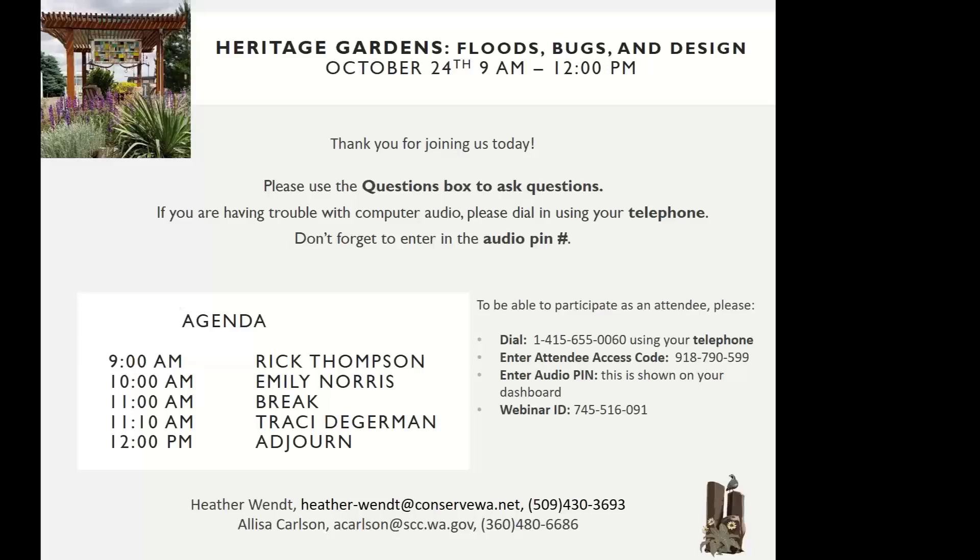Thank you, Alyssa. The GoToMeeting software we're using for this webinar is provided by the Washington State Conservation Commission — we really appreciate Alyssa's time and the use of that software. We're also joined by the phenomenal Ann Autry, who covers Heritage Gardens in Yakima County. Good morning everyone, so glad you're joining us for the Heritage Garden Fall Webinar 2020. Ann does a phenomenal job — we could not cover Yakima County without her.